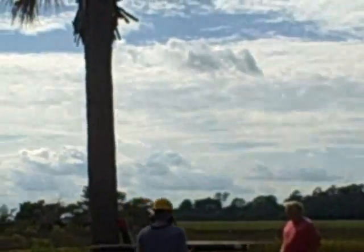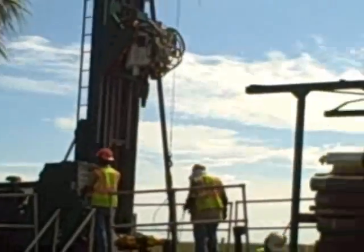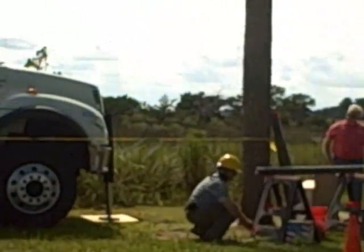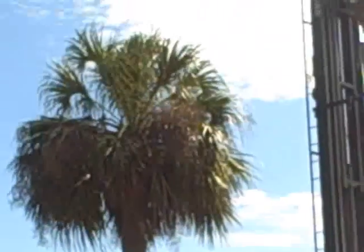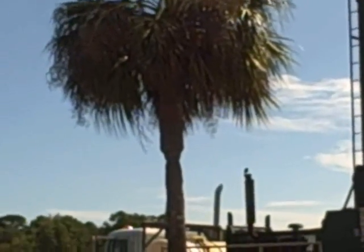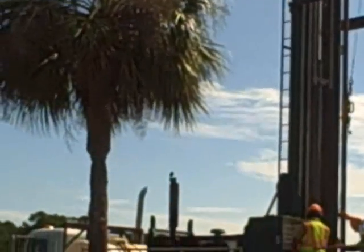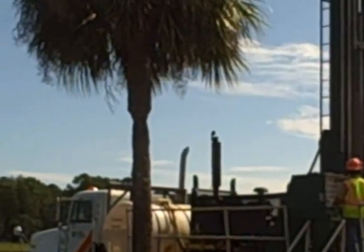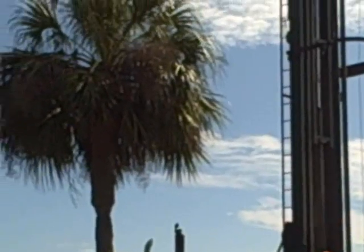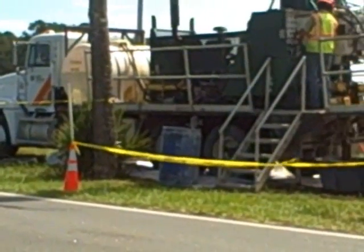He's got a four sample there. There's a four sample there. That's two sticks to height. That's 40 feet.